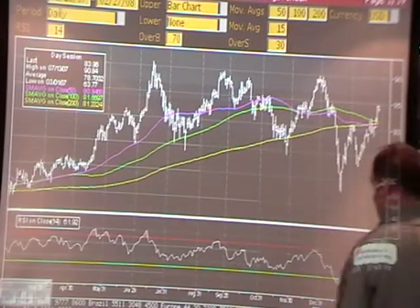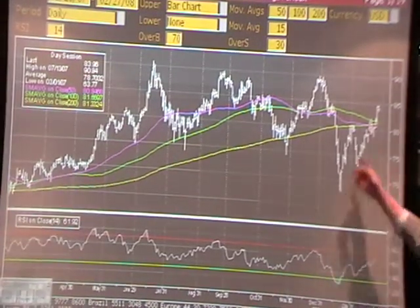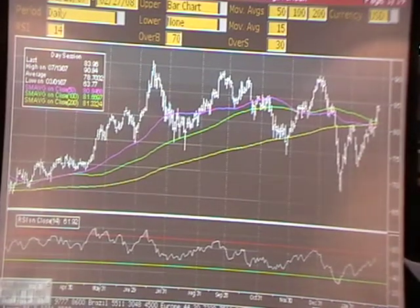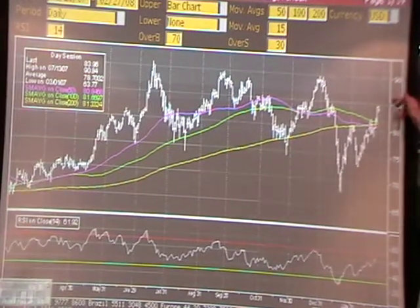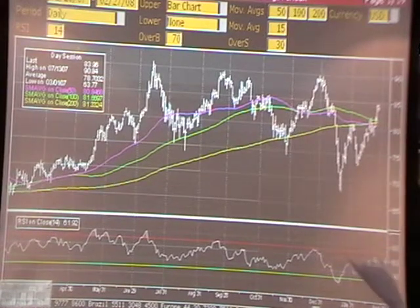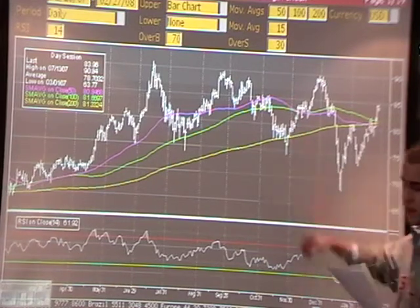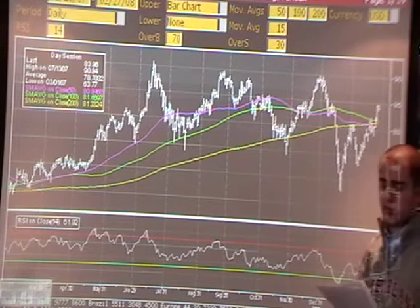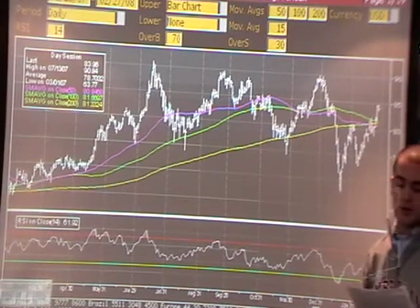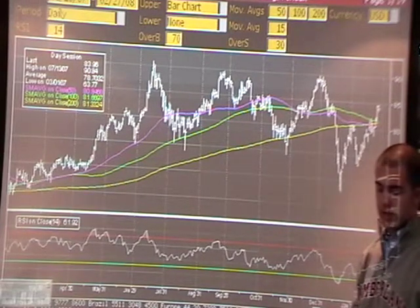This is the graph for ConocoPhillips. This is the relative strength index on the bottom, and these are the moving averages. ConocoPhillips stock is showing support at $82.99, which is around this range right here, and it's showing resistance at about $85.41. This big drop right here is due to Alaska's governor rejecting a multi-billion dollar proposal by ConocoPhillips to build a natural gas pipeline linking the state's energy-rich North Slope to the Midwest states.